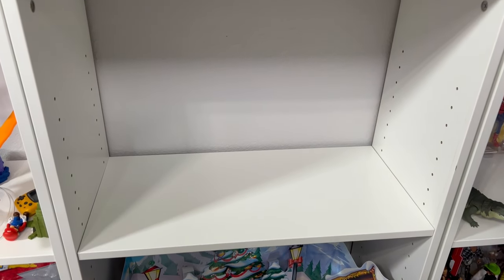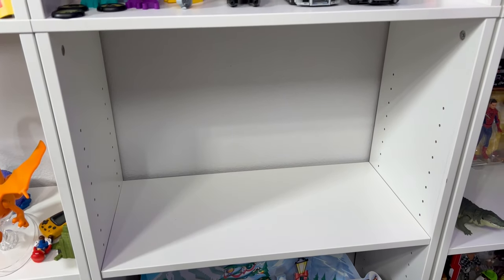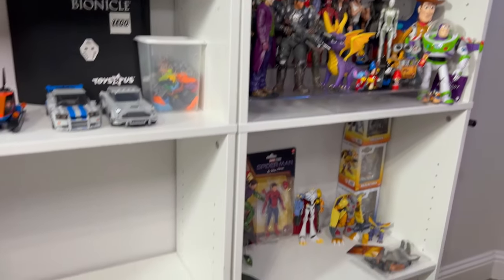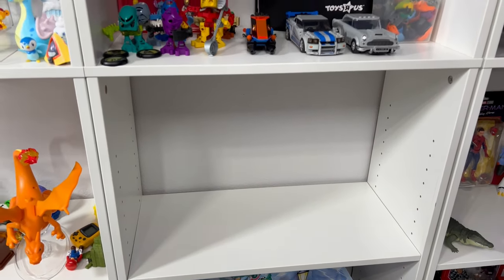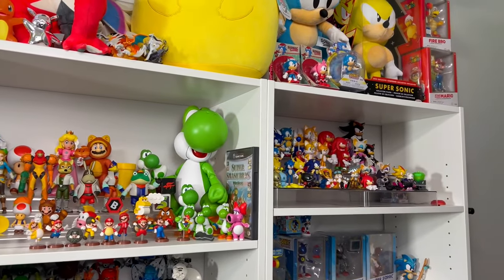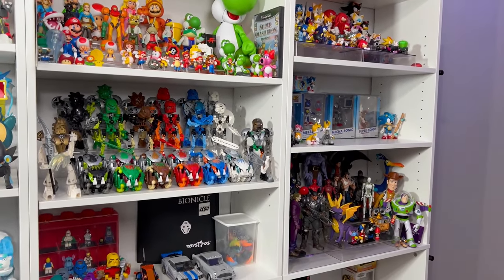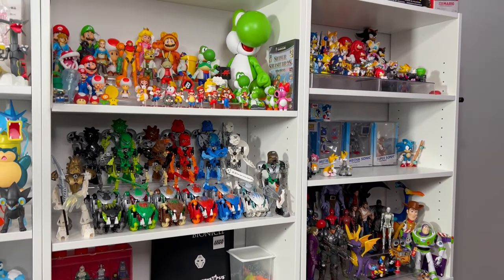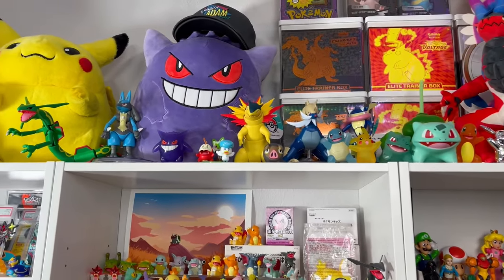Below that is an empty shelf — I'm probably going to put more Legos there, or some more random figures once I fill that up. Maybe some Godzilla figures; I have some coming on the way. I reorganized everything and made a lot of room for upcoming things. I didn't want to overfill anything, and I also wanted to keep everything relevant to what I'm collecting right now.